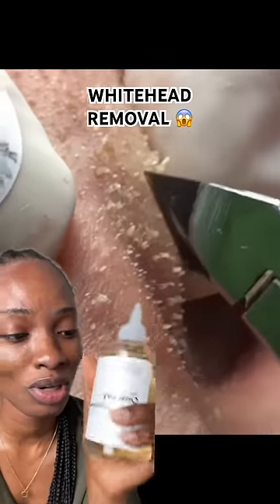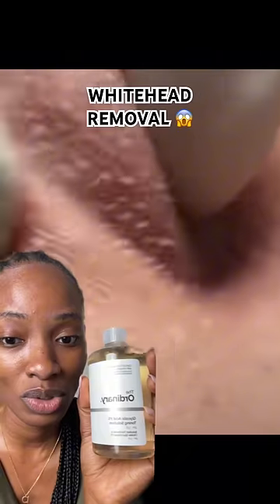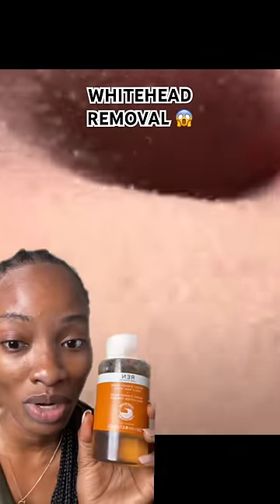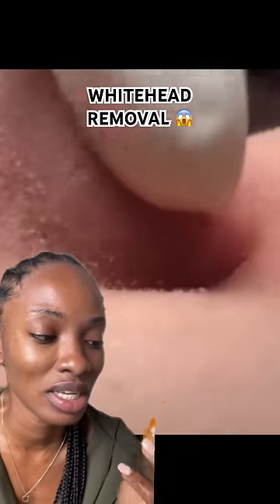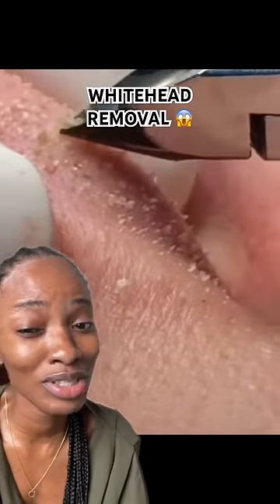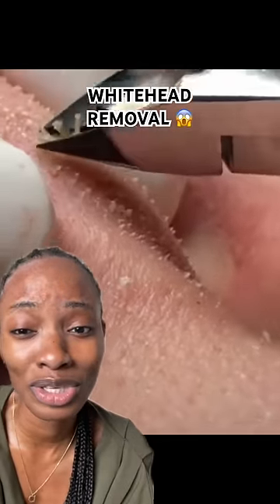If you only use a toner like this — like The Ordinary Glycolic Toning Solution — if your skin can handle it. This is not good if you have sensitive skin. This red one has lactic acid; it's very moisturizing, really good if you have more sensitive skin, and super hydrating as well. So you can easily just not have this happen to you.